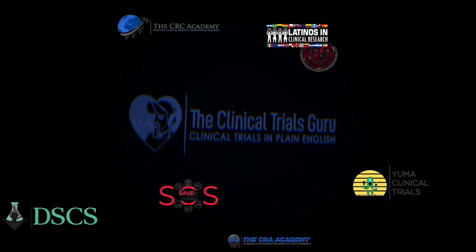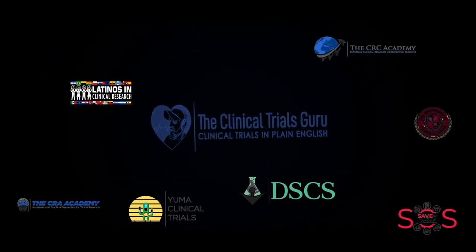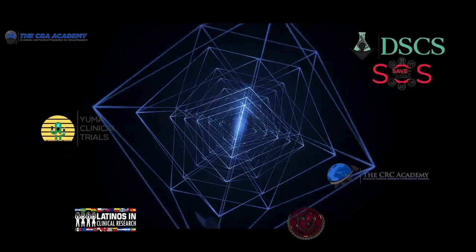What's up Guru Nation, let's demystify clinical research. Hey Guru Nation, thank you so much for watching — make sure you like, subscribe, comment, and share, it really means a lot to me.